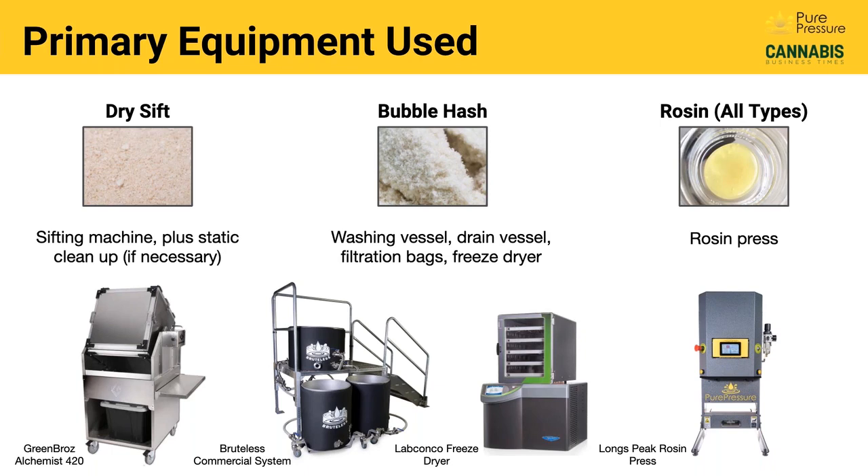With bubble hash, both dried and fresh frozen material can be used to detach those trichomes, which are then filtered, graded, and freeze dried. And then there's rosin — all types. A rosin press is what's used to make all these post-process products: hash rosin, rosin vape pens, diamond, and sauce. All these different textures of rosin are produced with one machine — the rosin press — giving you a lot of latitude for the different kinds of products you can make.